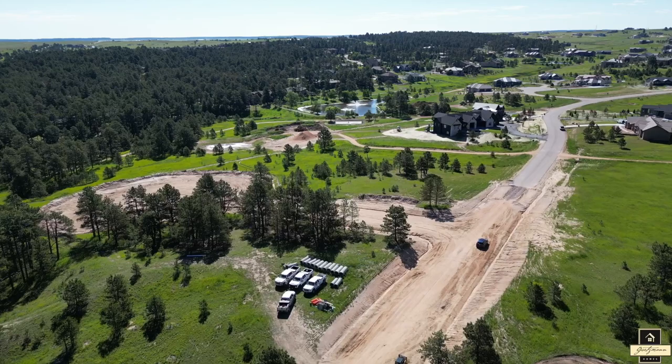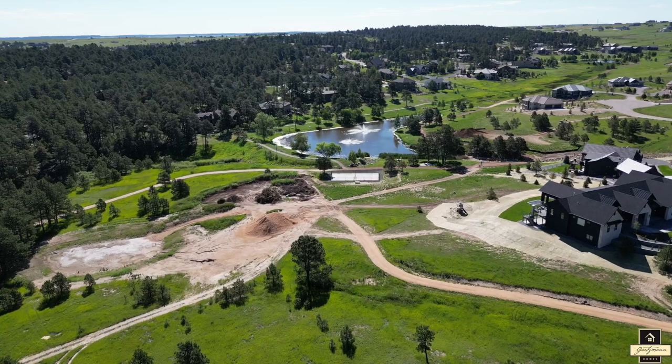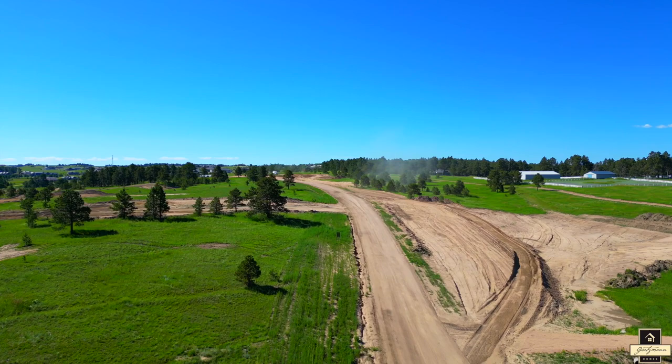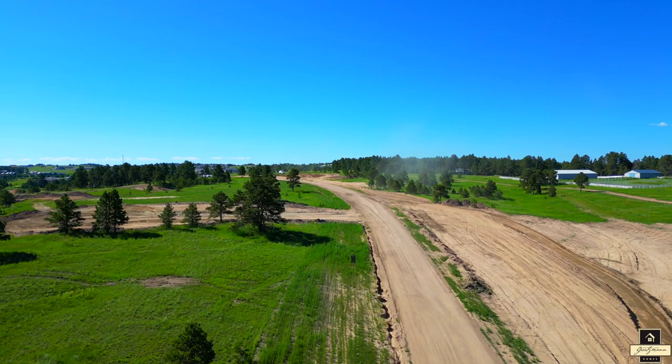There you have it — three extraordinary lots located in the Preserve at Walden, where possibilities are limitless. Your dream home awaits, and the time to seize this opportunity is now. Reach out to Getzman Custom Homes today and let us guide you on this exciting journey to turn your dream home into a reality. Don't miss your chance to experience the best of Colorado living. Contact us now and let's build your future together.